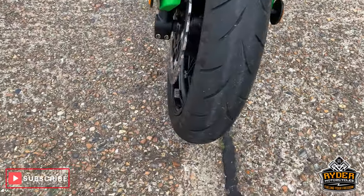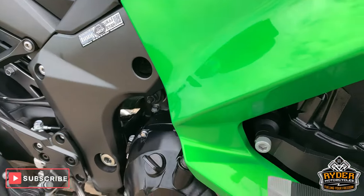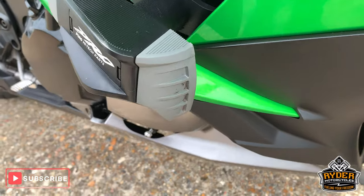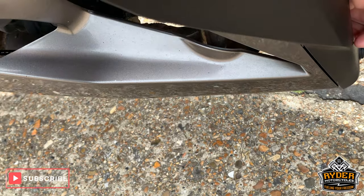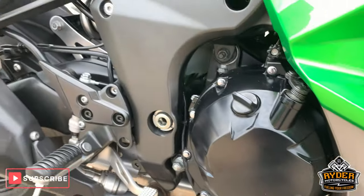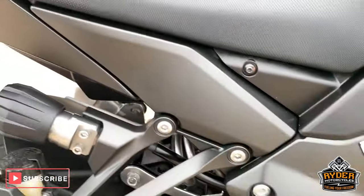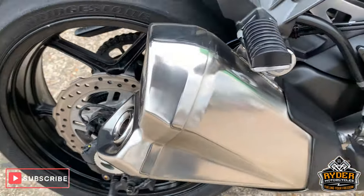Nice this side as well. All nice paintwork down the side, it's just a bit dirty. Got the added protection — Pro Pui engine bars there as well. Engine casing is good, it's got a very tiny little mark, a couple of little marks there. Nothing major. Very good condition down this side. Standard exhaust, which is always nice.